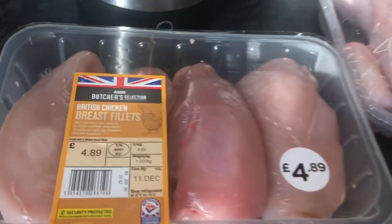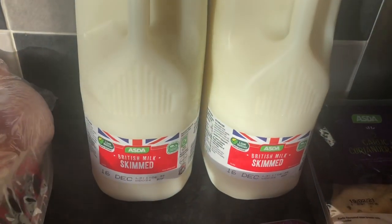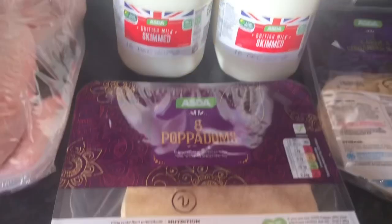Everything's been scanned. So we've got some chicken breast fillets, an extra large chicken, and some mini fillets of chicken. So they're all free on the plan. Some skimmed milk - I'm quite enjoying having more quantity of milk rather than the semi-skimmed, so that's going quite well.